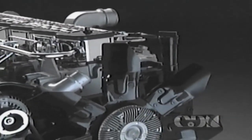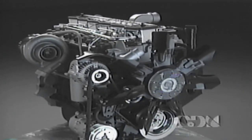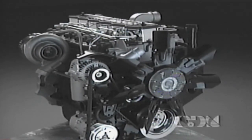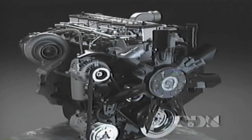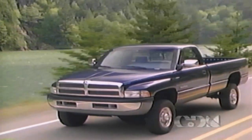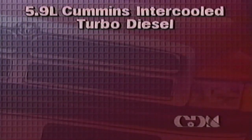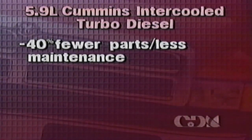The 5.9-liter Cummins intercooled turbo diesel's increased horsepower of 175 and best-in-class rating of 420 pounds-feet of torque with manual transmission means sure, efficient power when it's needed. What makes the Cummins diesel so efficient? Simplicity. The Cummins intercooled diesel does not require a carburetor, glow plugs, spark plugs, or distributor to function. It also has up to 40% fewer parts than regular gas engines.